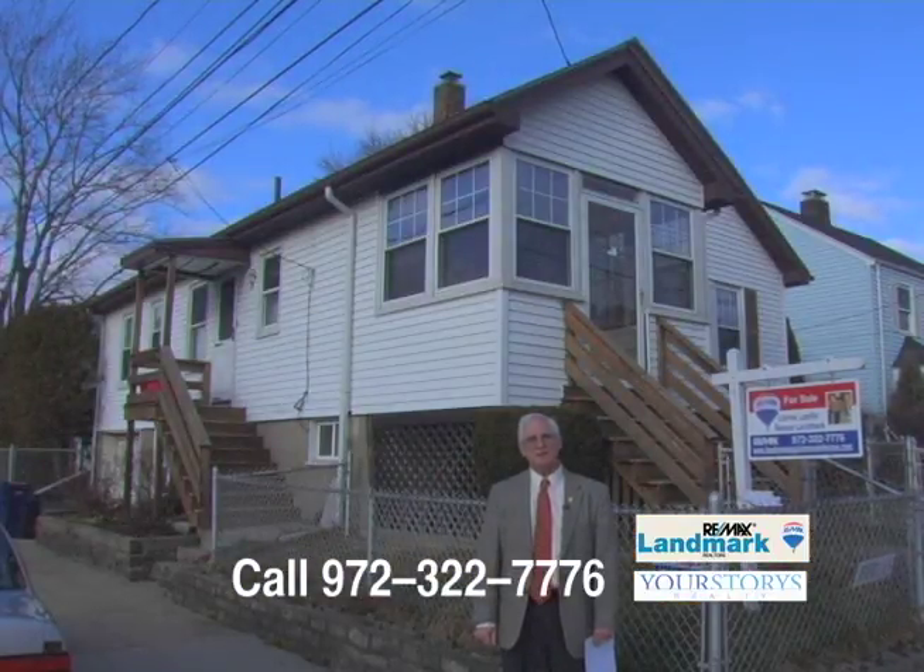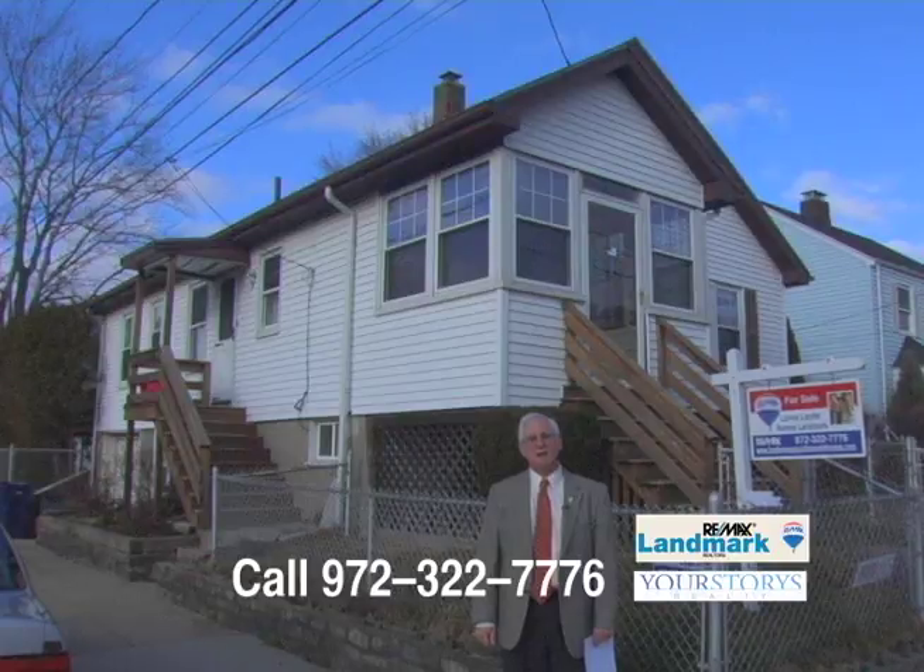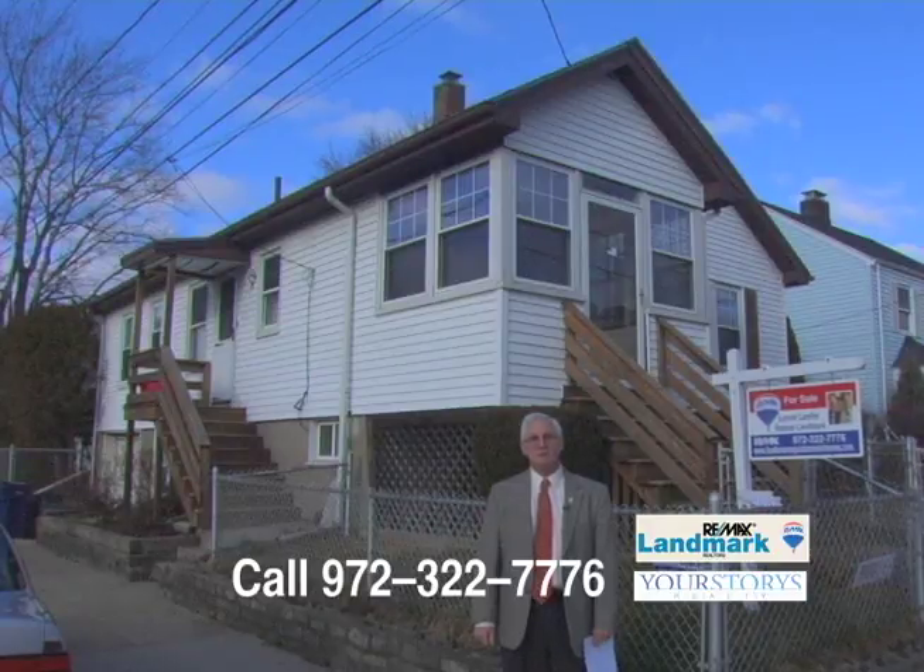This is a great home. Come on by and take a look. Give me a call at 972-322-7776, and I'll show you 44 LaSalle Street in West Roxbury.